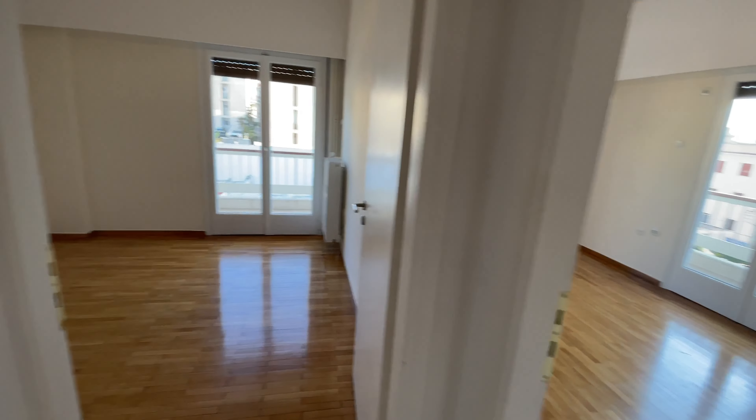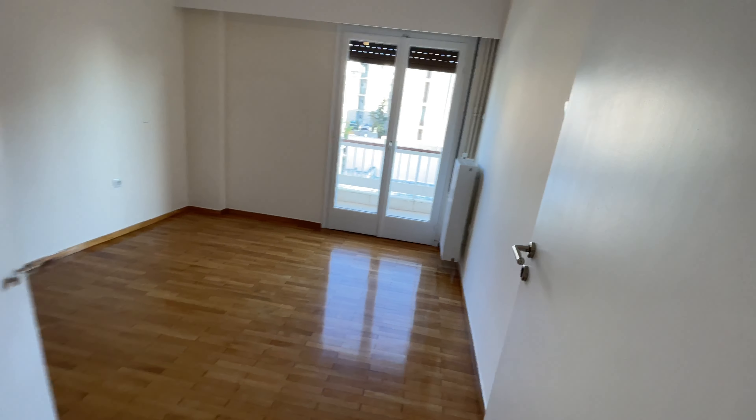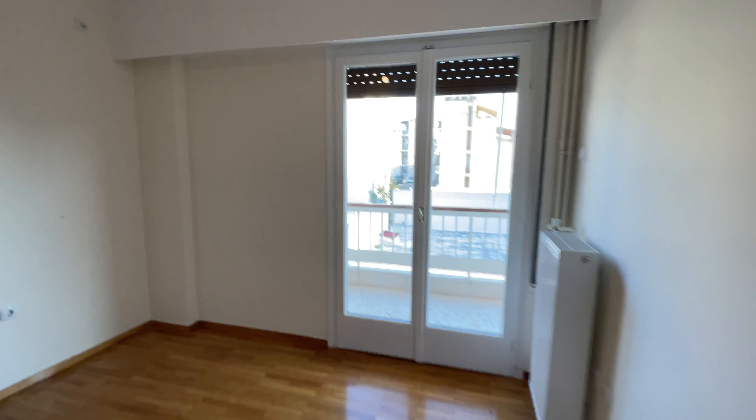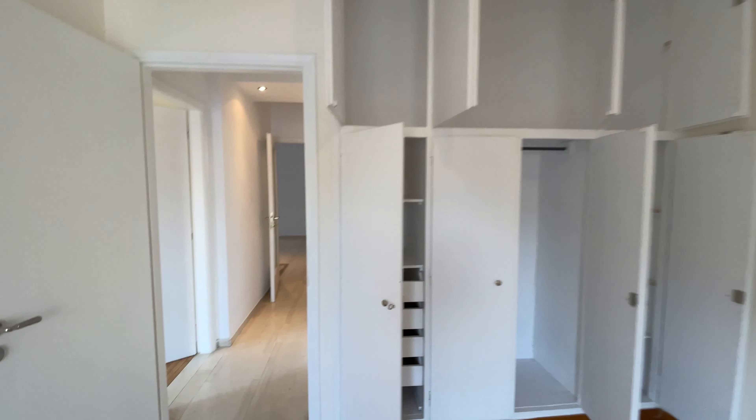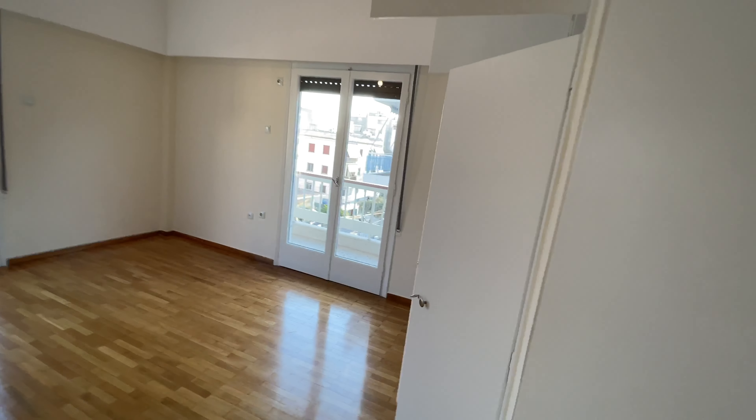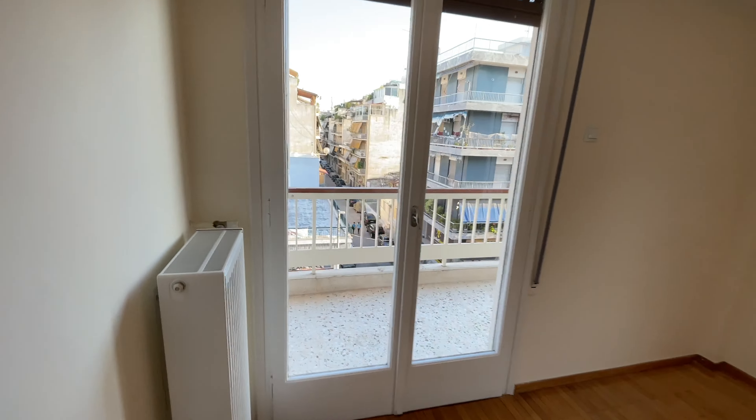So we have two bedrooms. They are sort of equal, I would say — one might be slightly bigger. There is provision for air conditioning as well. Plenty of wardrobes. This one might be a bit bigger as a bedroom, but both bedrooms are big.